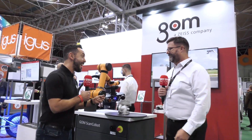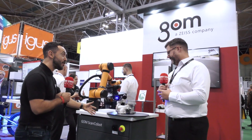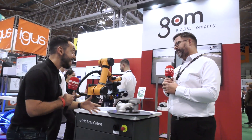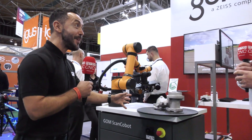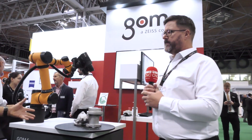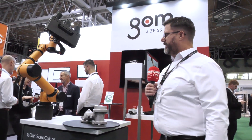Steve, great to be back at the exhibition and it's great to see some of the GOM products in action. The GOM Scan Cobot — we've reviewed this technically in the studio, but can you tell us about this new innovation from GOM?